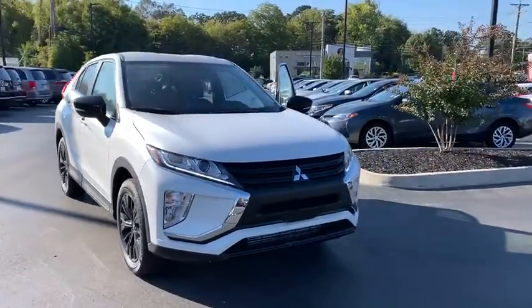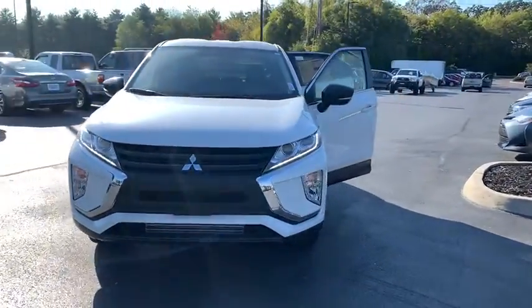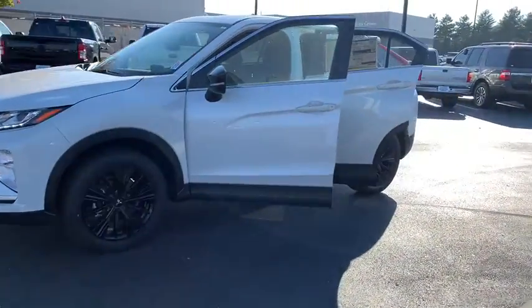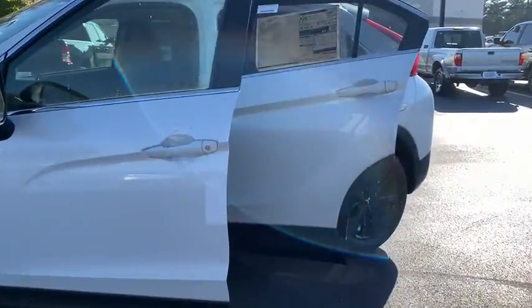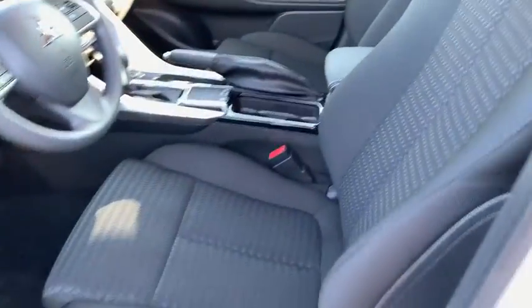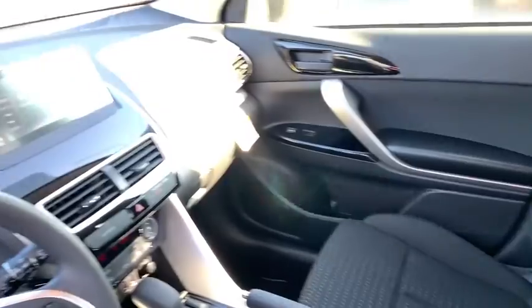Take a ride in the 2020 Mitsubishi Eclipse Cross. The Mitsubishi Eclipse Cross is a good-looking crossover with bold styling. An 8-inch infotainment screen offers the latest in technology and supports both Apple CarPlay and Android Auto.